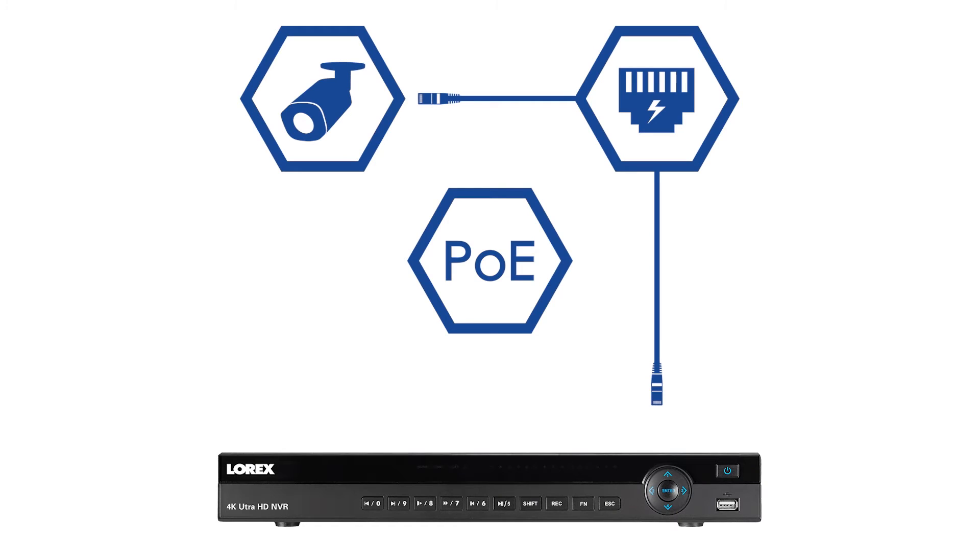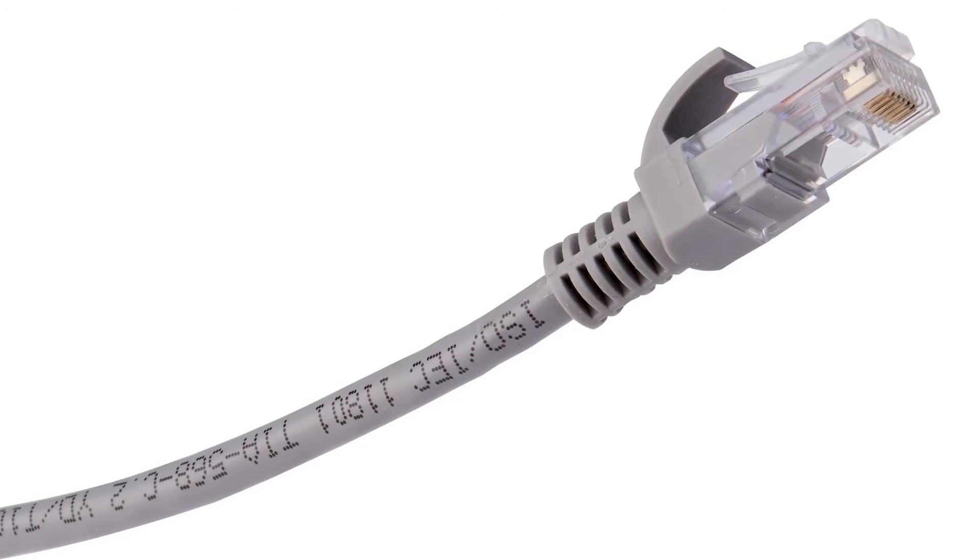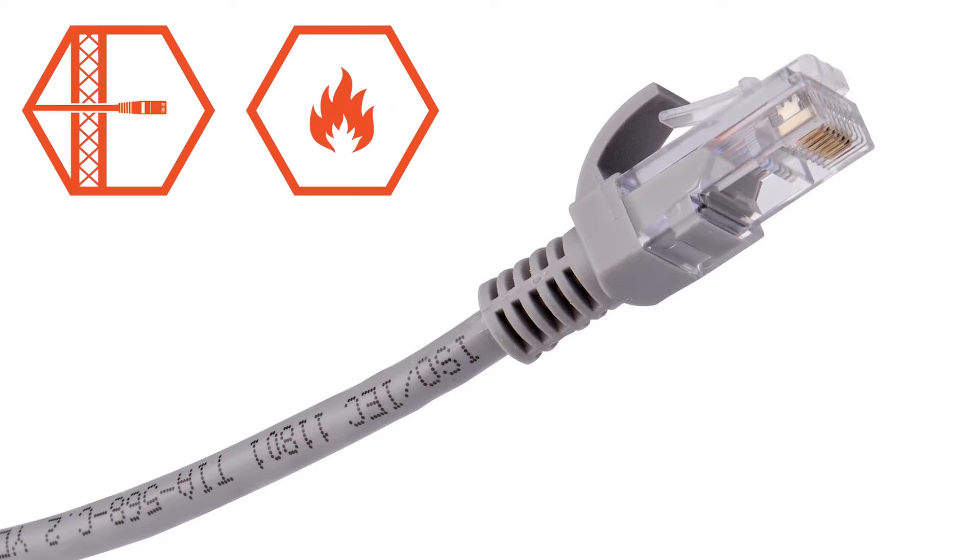With easy power over Ethernet technology, this all-in-one cable provides the user with video transmission, power to the camera, and a stable network connection. To ensure an easy and safe consumer setup, the provided CAT5e Ethernet cables are UL certified as in-wall rated and fire resistant.